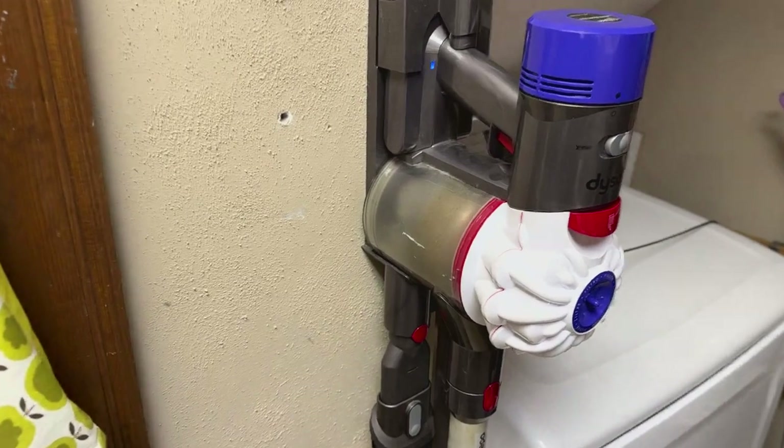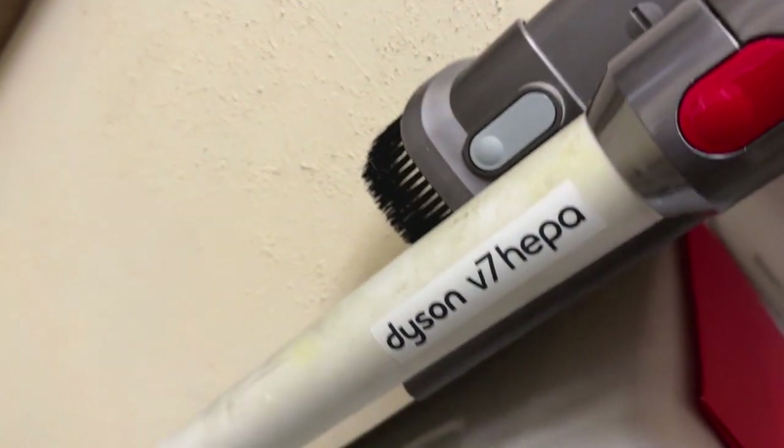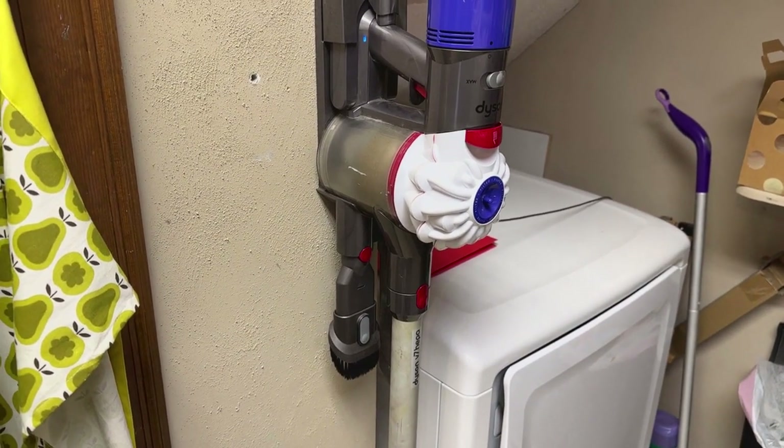What's up guys, Jake here today doing a quick review on the Dyson V7 cordless vacuum. I've reviewed quite a few vacuums and there's no question this is the best cordless vacuum I've ever seen.